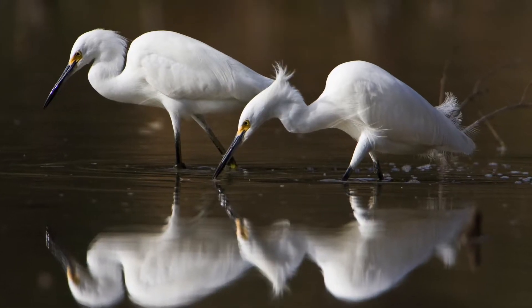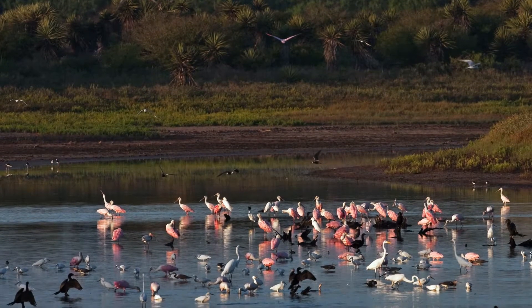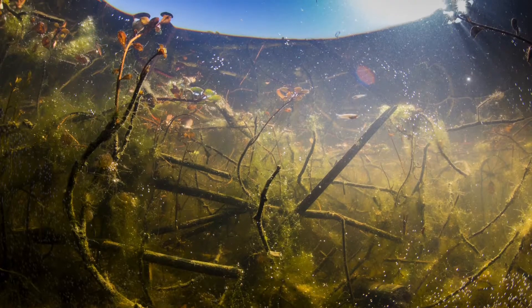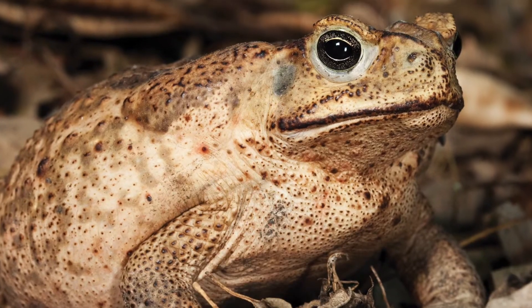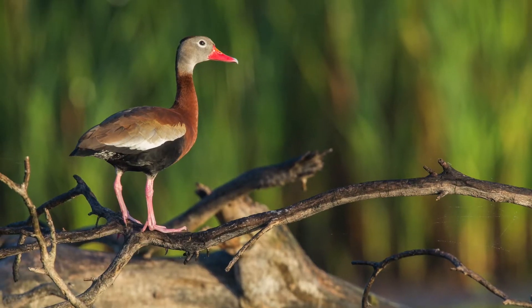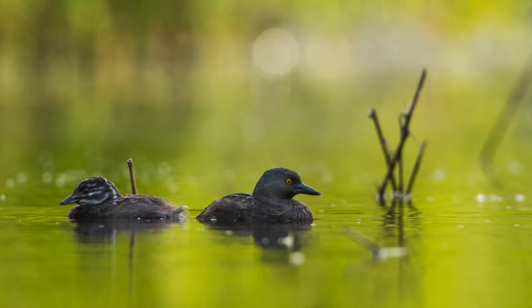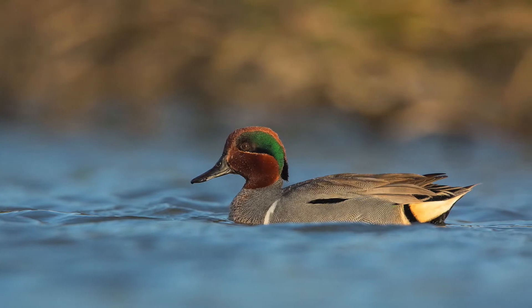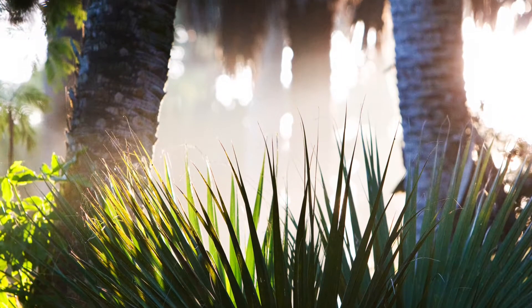Snaking across the delta, ancient river channels called resacas, long ago cut from the Rio Grande, deliver life-giving water to this otherwise arid landscape and provide critical habitat for resident aquatic species like black-bellied whistling ducks, green kingfishers, and least grebes, as well as important wintering grounds for migratory waterfowl such as green-winged teal.